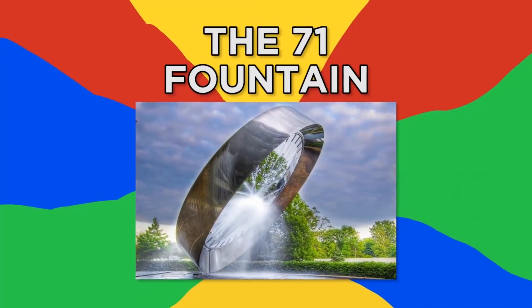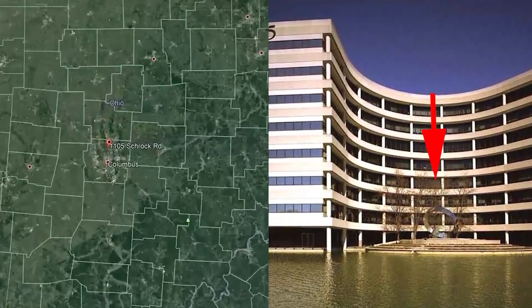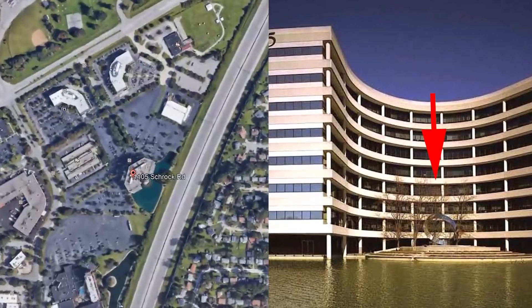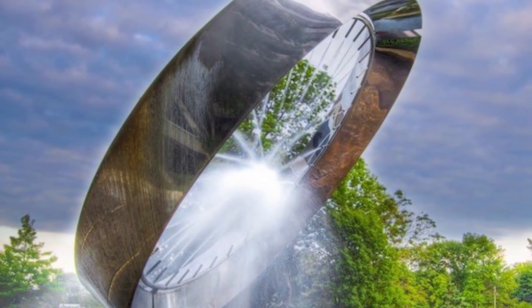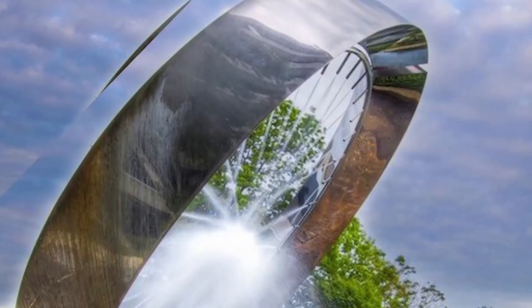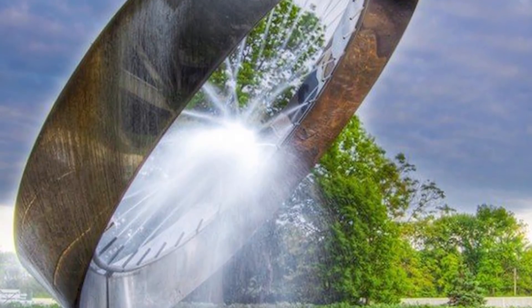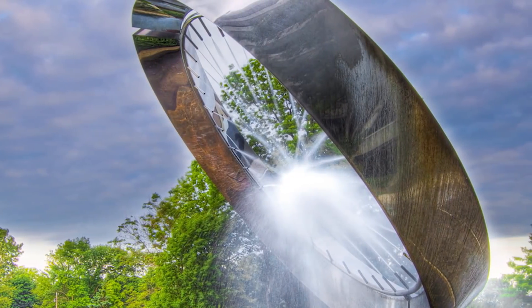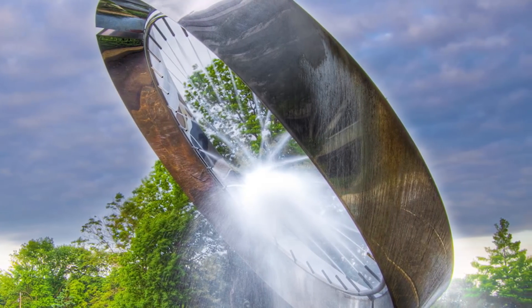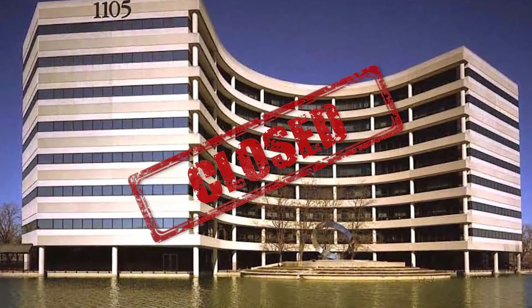Number 3, The 71 Fountain. The now-defunct Columbus office at 1105 Schrock Road, Ohio, is the location of a modernist-looking ring structure that also functions as a fountain. The 71 Fountain features water jets that direct water towards its center when in operation, creating a wheel-and-spoke-like design that forms a mist of water where the jets converge. It looks even more amazing with artificial lighting, even during the day, as the mist becomes a haze of light. Sadly, the fountain is no longer in operation, as the Columbus office is currently abandoned.